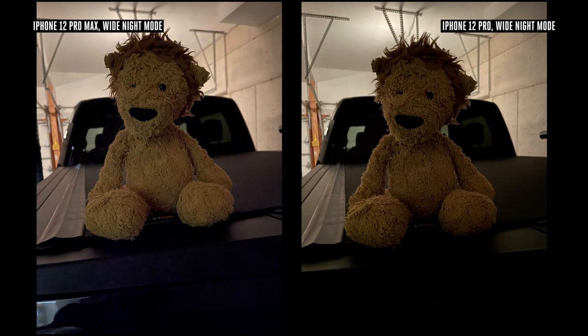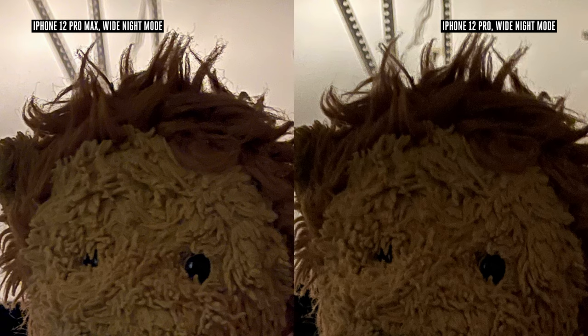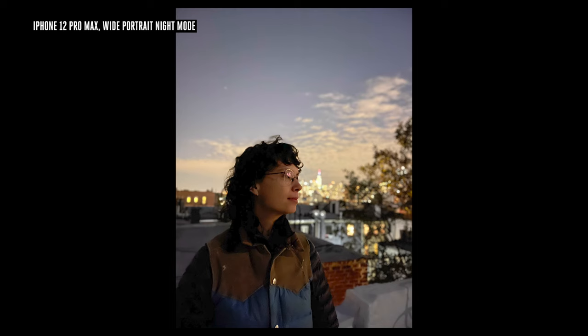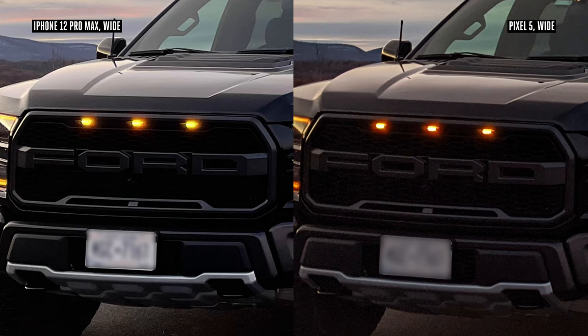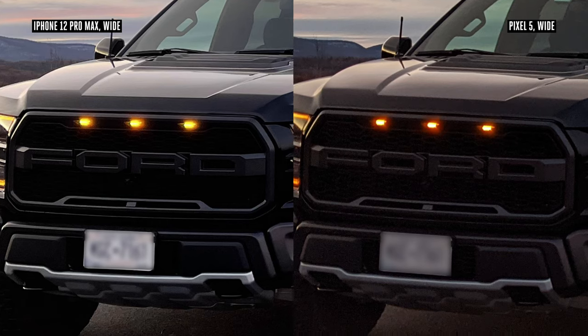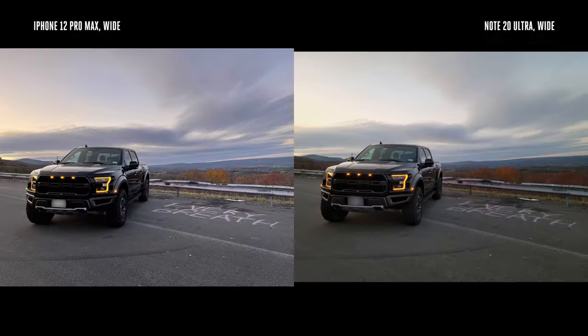When the 12 Pro Max does go into night mode, it does so for shorter exposures than the 12 Pro — in situations where the 12 Pro would take a three-second exposure, the 12 Pro Max only needed a one-second shot, resulting in a sharper photo. The LiDAR sensor also means you can shoot portraits in night mode using the wide camera, and combined with better low-light performance, night mode portraits are better and more detailed on the 12 Pro Max than on the 12 Pro or Pixel 5. In bright light, it's a wash between the flagships, but in low light it feels like no contest. The iPhone 12 Pro Max consistently took better, more detailed, and less noisy photos than the Pixel 5 and Samsung Galaxy Note 20 Ultra. Apple has definitely moved ahead of the pack here.